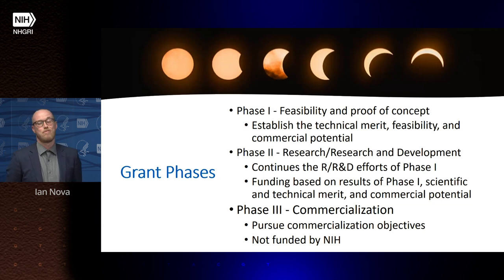Upon completion of a phase two grant, you move into the commercialization phase, often referred to as phase three. NIH does not fund phase three specifically, although other federal departments do. The idea is that the company will then move on to the commercialization phase using other forms of investment.